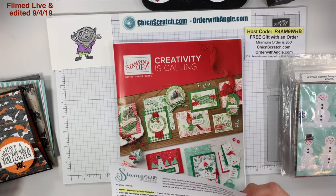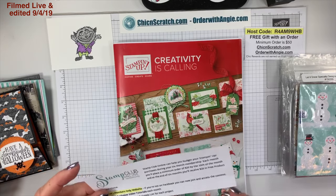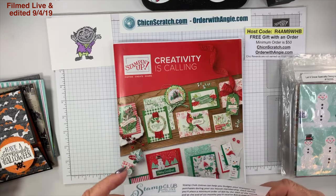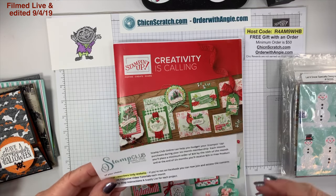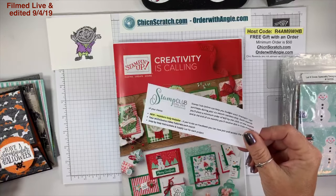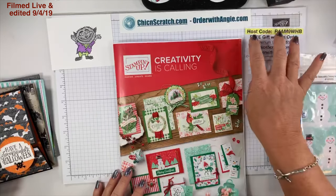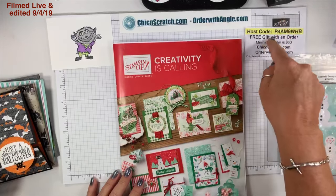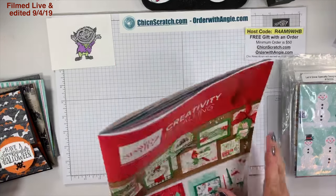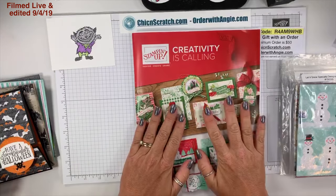I was waiting to mention stamp club online because I'm bringing back the members-only website, and as of today it's completely rebuilt. It was never taken down, so people with lifetime access can still log in, but I cleaned it up and added all the content for the last three months. All the details are on my website, and here is the host code for September.